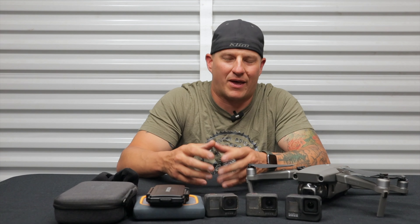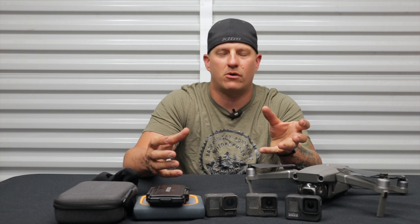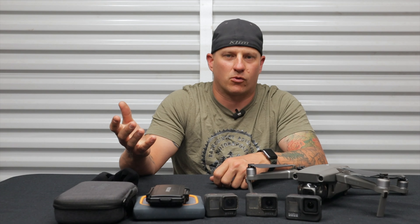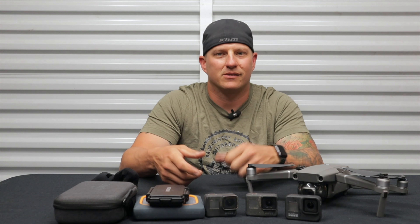Hey, what's up guys, welcome back to the channel and thank you so much for clicking on this video. In the last few weeks I've had some questions about what video camera equipment I use both in the studio and while out on the trail, so in this video I'm going to give you a rundown of everything that I use. I think you might be surprised — stay tuned.